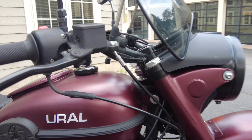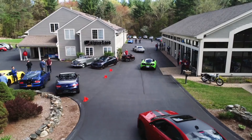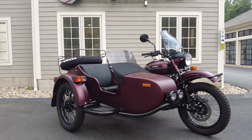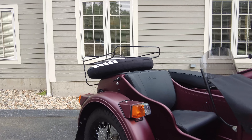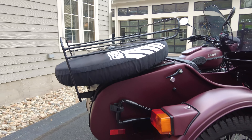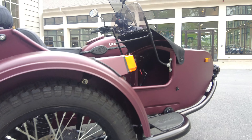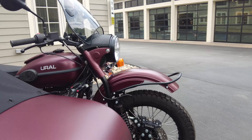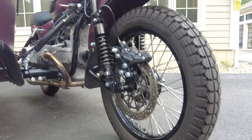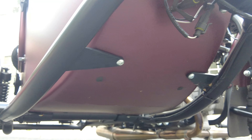But now let's take a closer look at the Ural. We bought it from the owner in Florida, and we can tell it was very lightly used. Of course it only has 900 miles on it, but you can really just tell it wasn't used off-road or abused in any way — it's just such a clean bike. We can see even the condition of the sidecar tub underneath, and all the hardware.